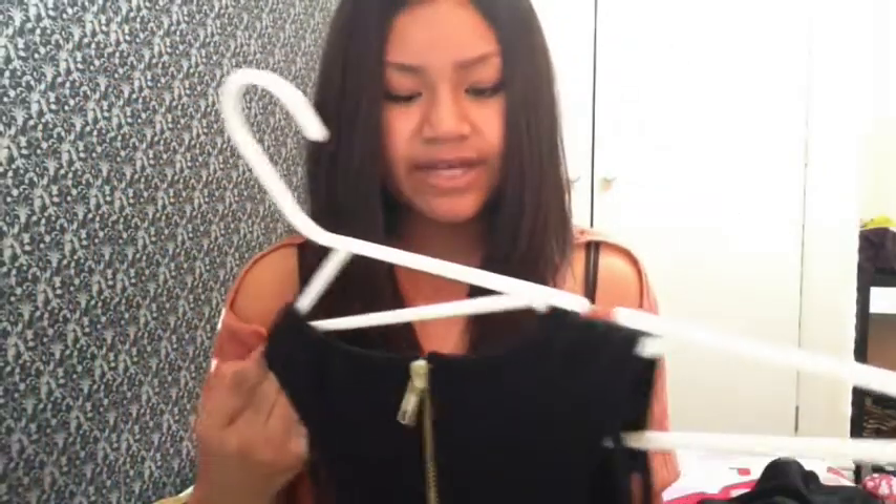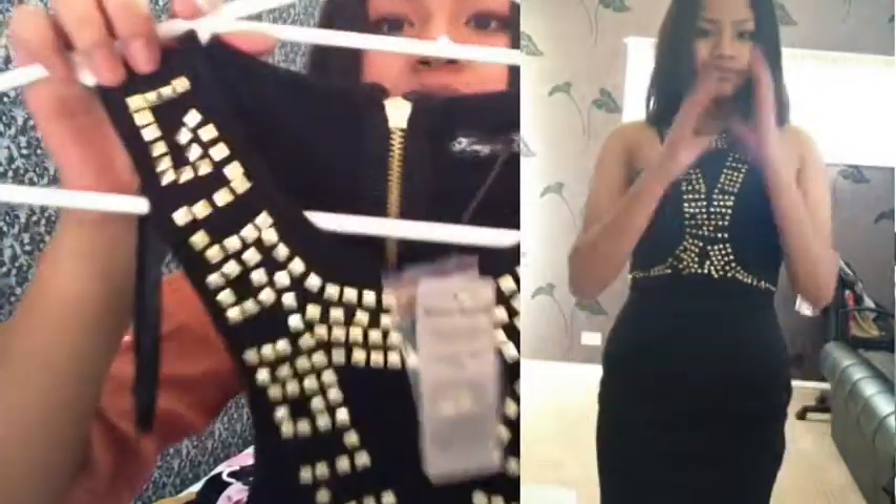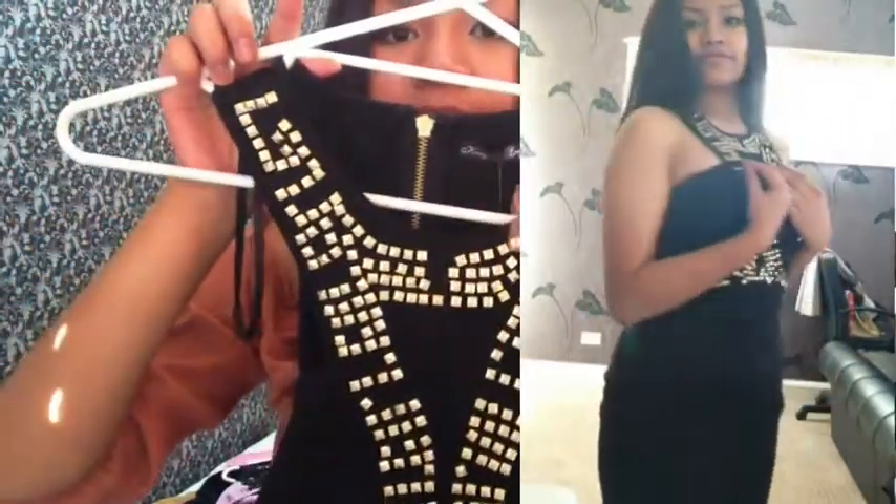Next, this is the last Ali dress and it was $40, so it went down half price. This one is super amazing, I love it. I'll do a little catwalk. Yeah, this is super amazing. That's pretty much all the dresses I got from Ali.